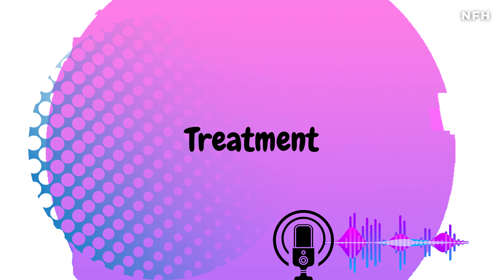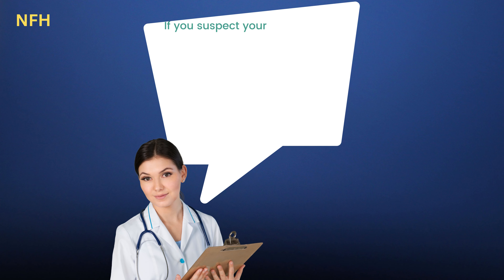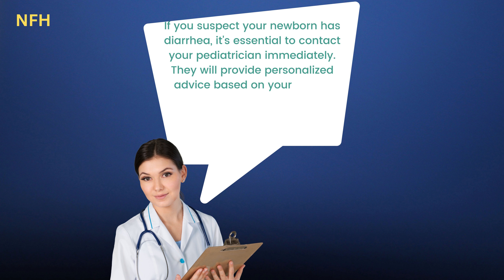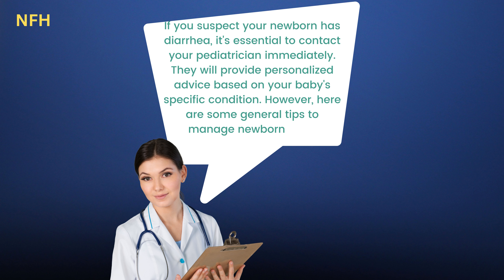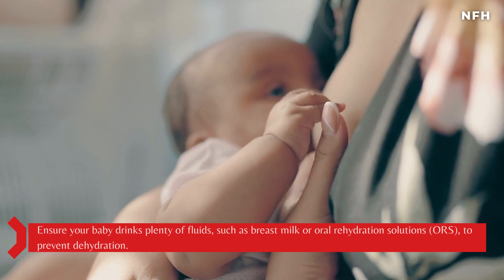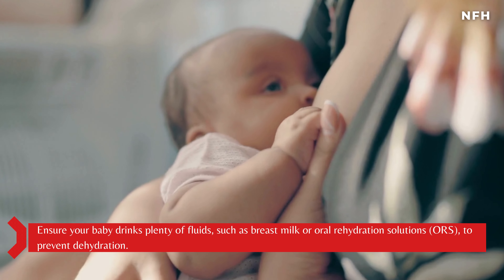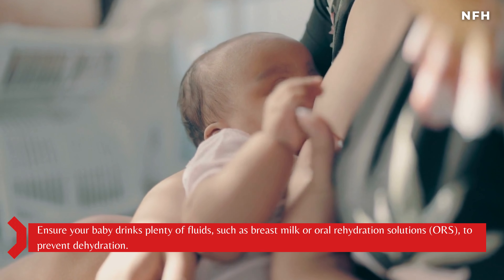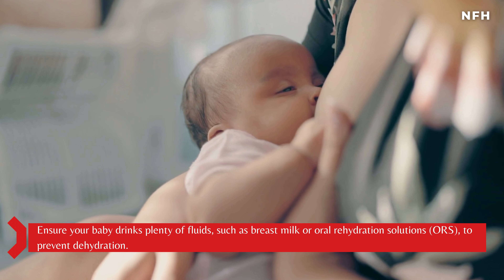If you suspect your newborn has diarrhea, it's essential to contact your pediatrician immediately. They will provide personalized advice based on your baby's specific condition. Here are some general tips to manage newborn baby diarrhea. Hydration: ensure your baby drinks plenty of fluids, such as breast milk or oral rehydration solutions (ORS), to prevent dehydration.